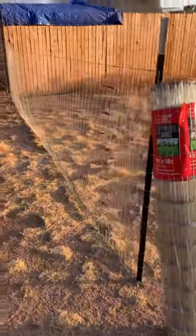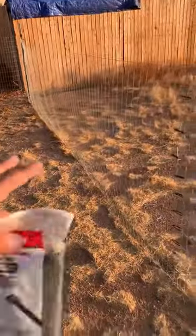All right guys, I'm going to go ahead and finish off this fence. It's temporary, just close this off.